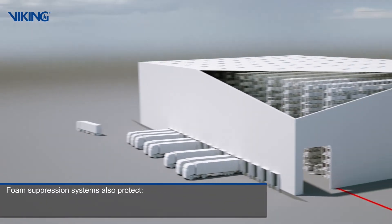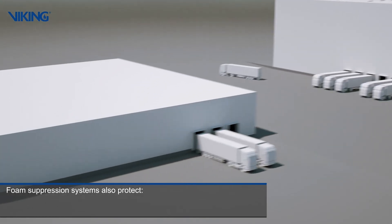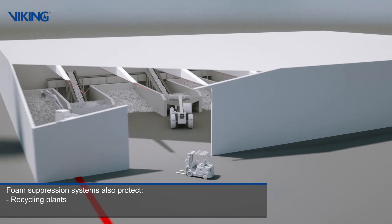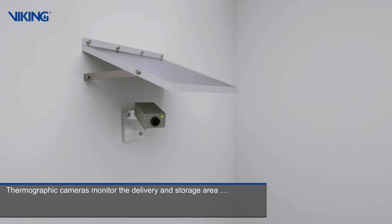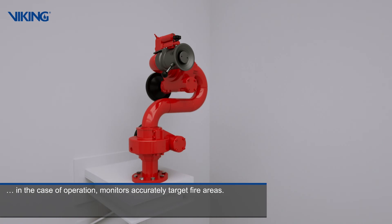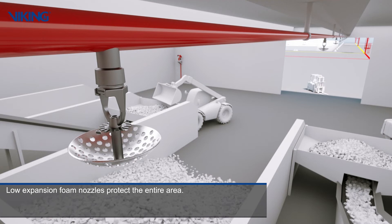Foam suppression systems also protect high bay warehouses and logistics halls, as well as recycling plants. Thermographic cameras monitor the delivery and storage area. In the case of operation, monitors accurately target fire areas. Low expansion foam nozzles protect the entire area.